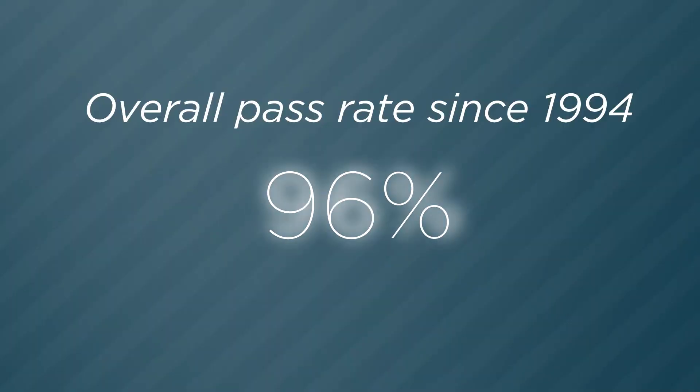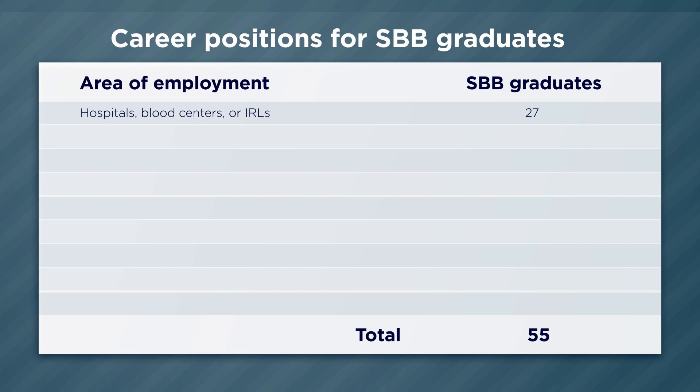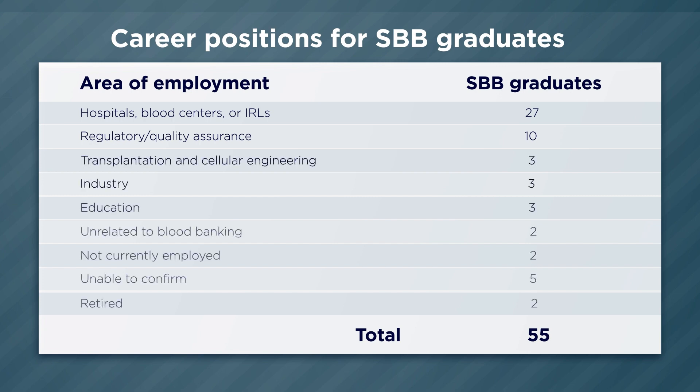Ashley and Robel seem like they're having a really good time — what a great learning experience. The overall ASCP examination pass rate since 1994 for our graduates is 96 percent. Many of our graduates hold positions in hospitals, blood centers, and reference laboratories. Other positions include regulatory, quality assurance, cellular engineering, industry, and education.